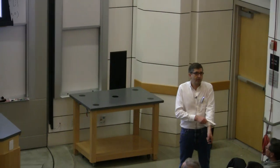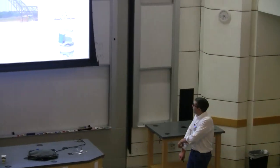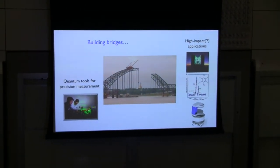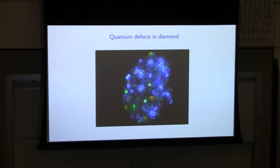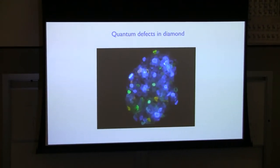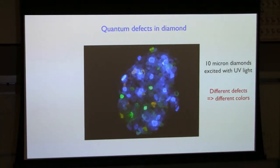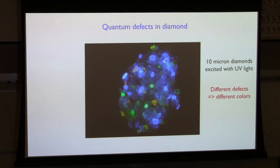My group develops precision measurement tools using AMO techniques, which in today's world we call quantum, because there's a kind of hype bubble around quantum. We build bridges working with application specialists into many other fields across the physical and life sciences. Today's talk is about point defects in diamond. Here's a picture of little bits of diamond — about 10-micron diamond grit put under a UV lamp, and look at all the lovely colors that glow, because there are many defects in diamond and other high bandgap semiconductors which emit light when illuminated.